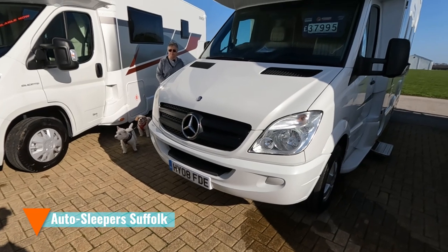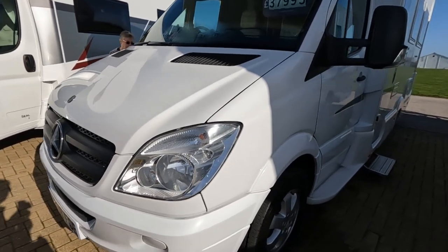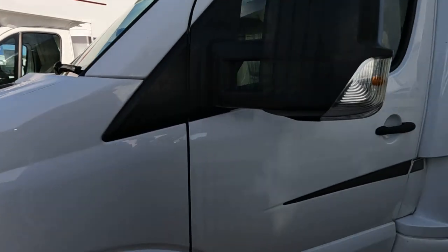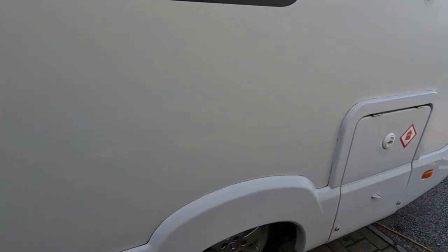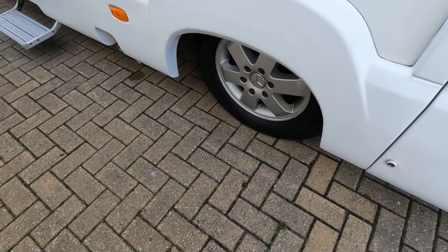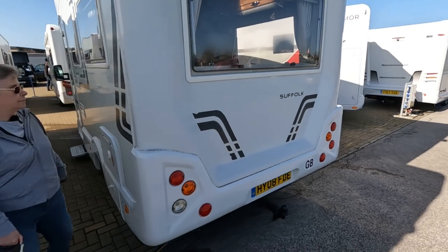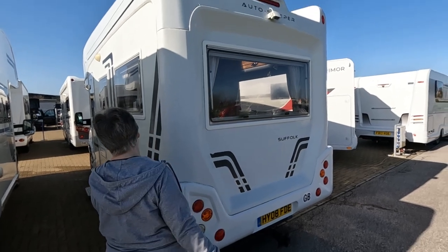Have a look at this Mercedes here. This is an AutoSleeper Suffolk — I don't think you've seen many of these around. Not for a while, no. £37,995 on an 08 plate. Let's have a look around the outside. Got a Gaslow LPG refillable. I always thought these wheels were a bit strange on these Mercedes — they're sort of lost in the wheel arch somewhere. It's a 35th anniversary one, this. It says so on the side here. Yeah, it's got a rear-view camera. I think it's a rear-lounge one. This one's got a tow bar.